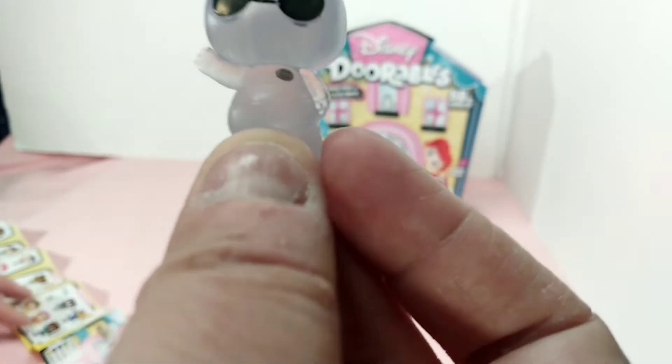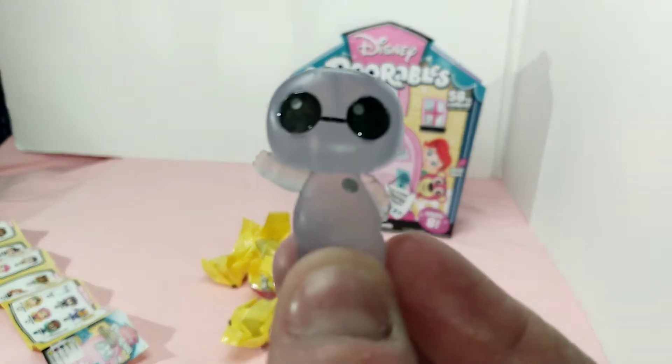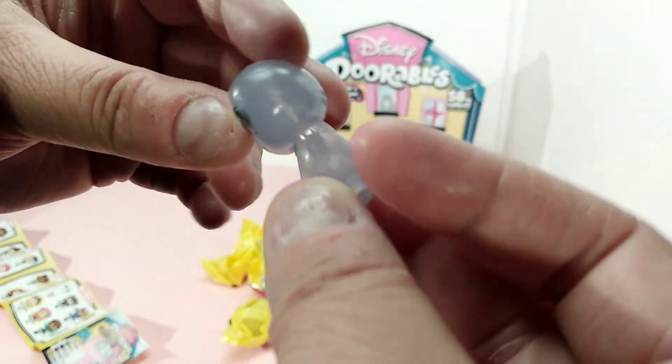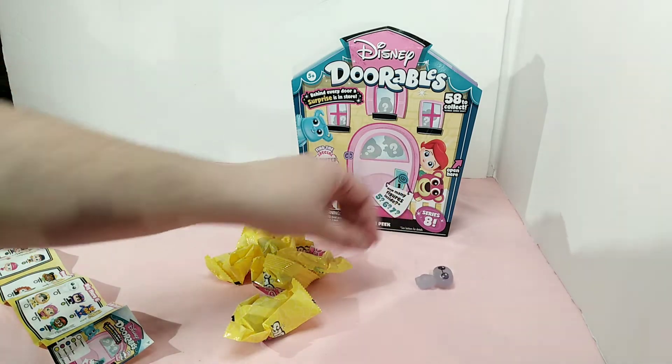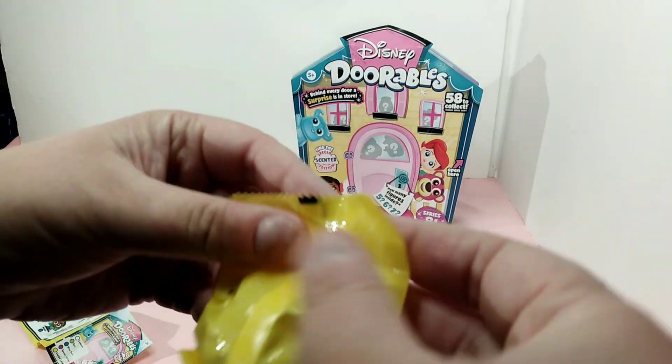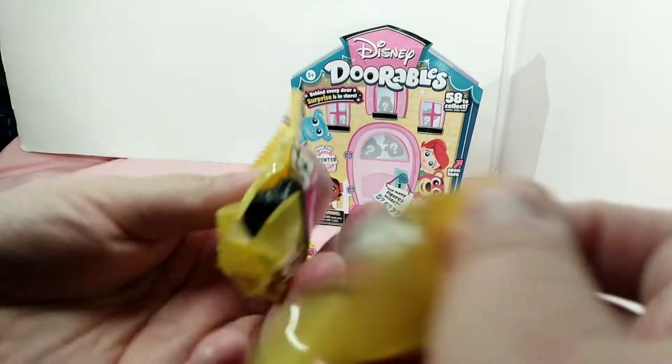This is Baymax, although it doesn't look like Baymax — this one's kind of a dark gray looking thing. But that's Baymax.